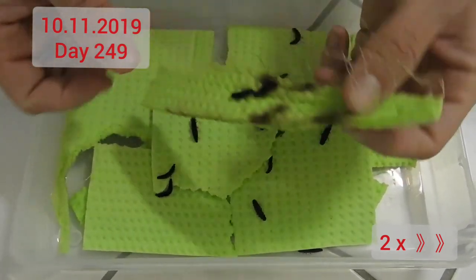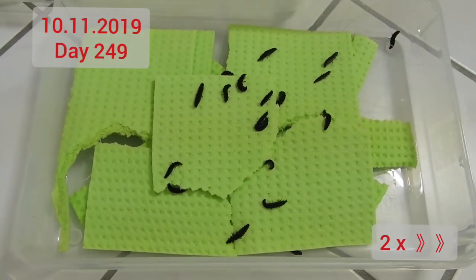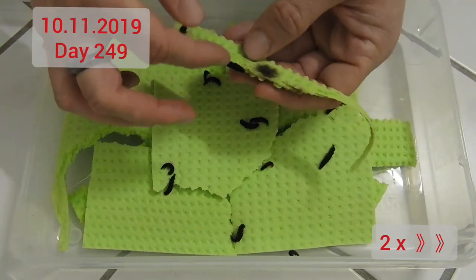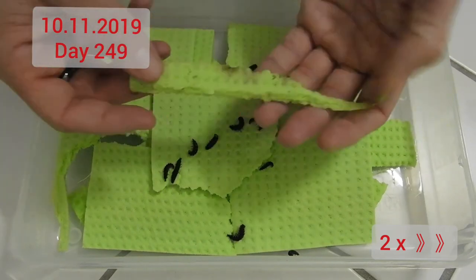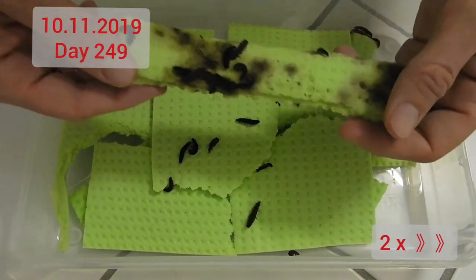Again, tried and true: the sponge cloth method. Food leftovers, excrement, and shed skin stay on the sponge cloth, and the larvae are easily transferred by gently blowing on them if they cling too much. It works really, really well.